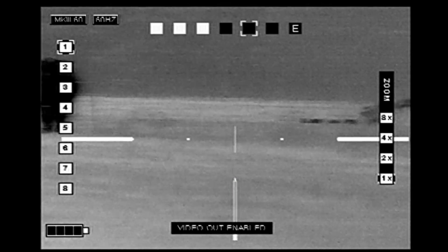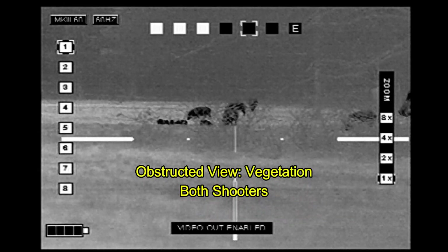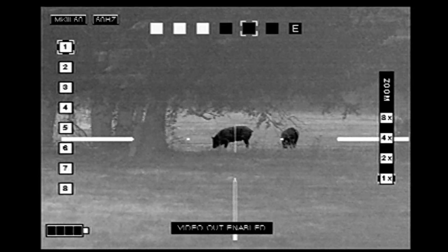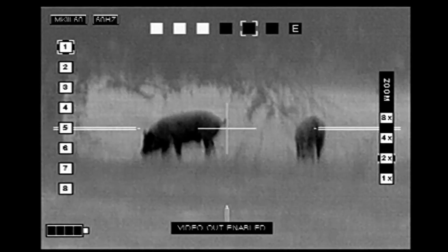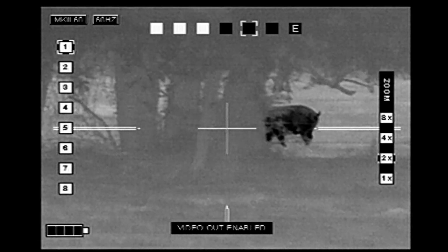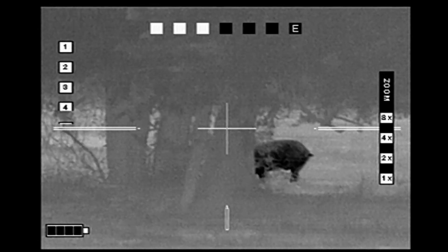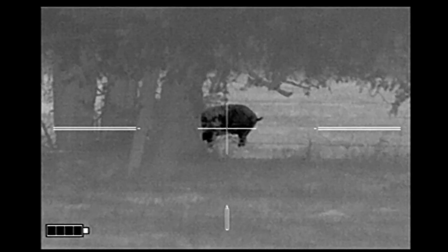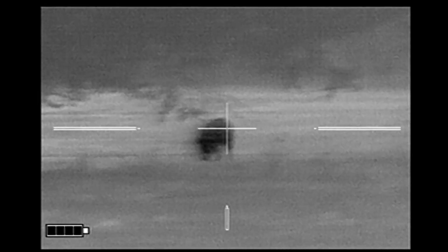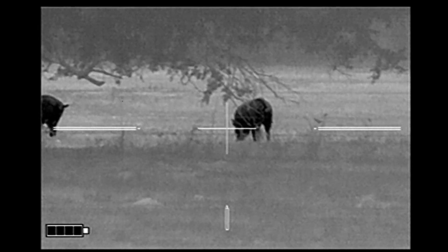We've got cattle continually moving through our area, brush in the way, and the pigs are on the move as well. We decide how to get lined up and who's going to take what pig. 'Can you see the one on the left, the big fat one?' 'Yep.' 'You take the big fat one, I'll take the one on the right.'